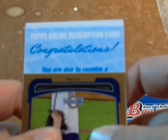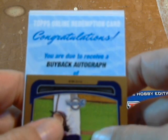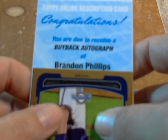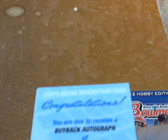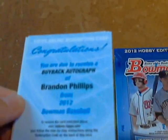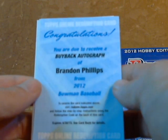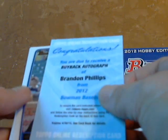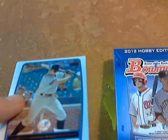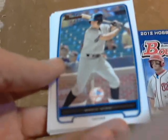You are due to receive a buyback autograph of Brandon Phillips of the Reds! So we have a Brandon Phillips buyback autograph — I don't know if it's one of those retro rookie cards where they sign the old rookie card, but it might be. Buyback for Brandon Phillips with the Reds — very nice, our second hit autograph card. So we have picked up another hit besides our guaranteed rookie hit, so I'll send this out to the Reds. It could have been better but I'm still very happy with another autograph.